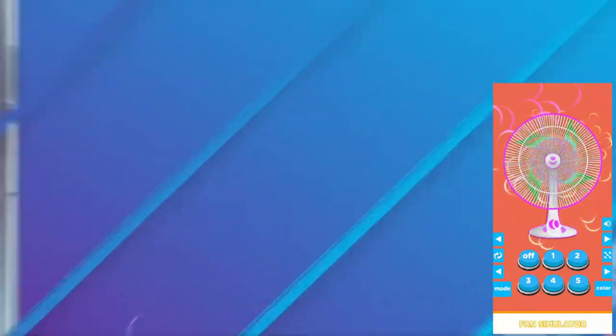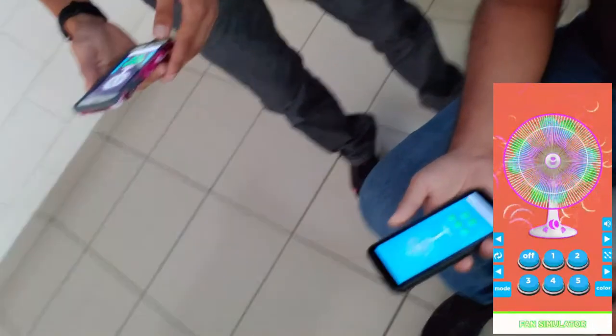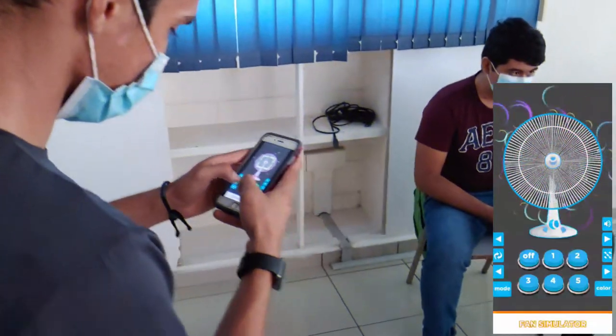Default mode, slow mode, turbo fan, fidget spinner fan or manual speed electric fan. Some of the electric fan simulator features: easy to use and playable electric fan simulator game.